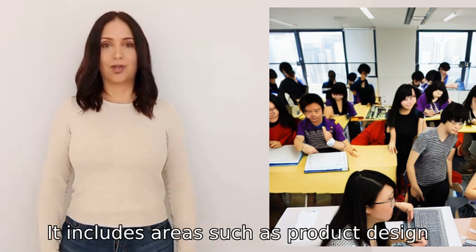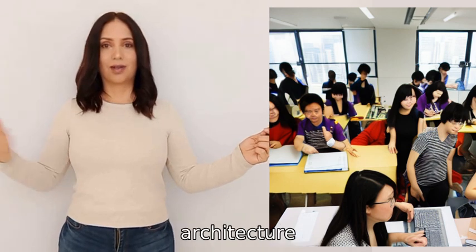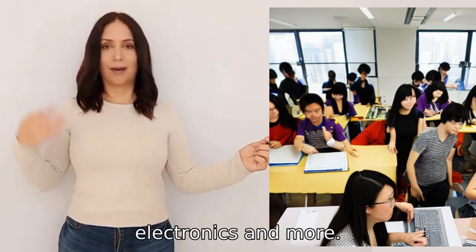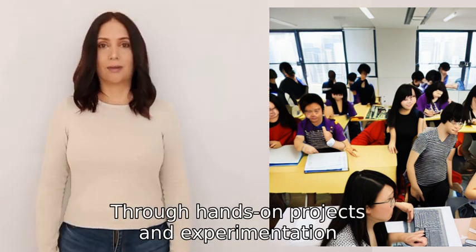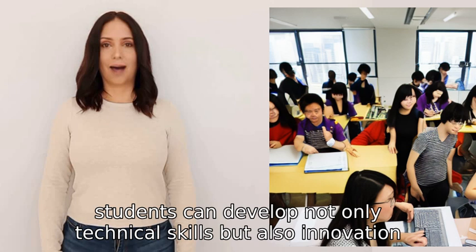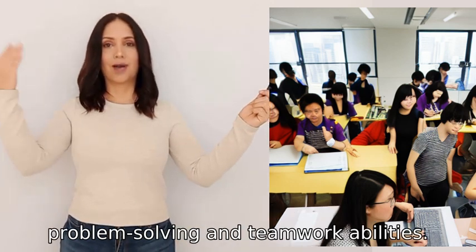It includes areas such as product design, graphic design, architecture, mechanics, electronics, and more. Through hands-on projects and experimentation, students can develop not only technical skills but also innovation, problem-solving, and teamwork abilities.